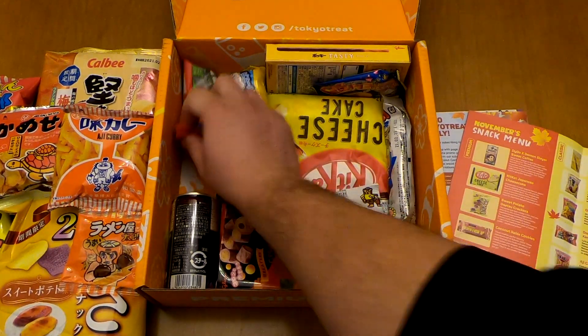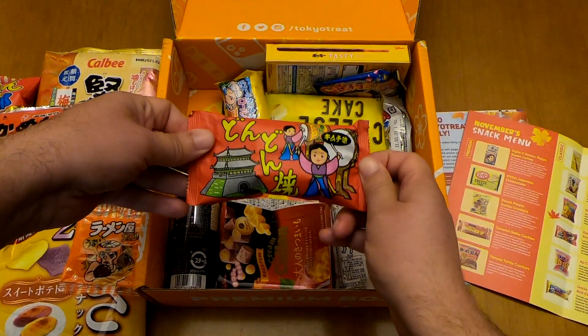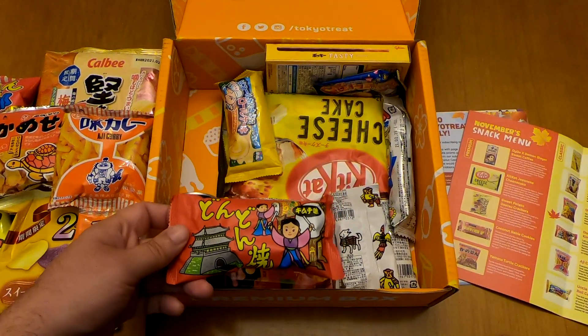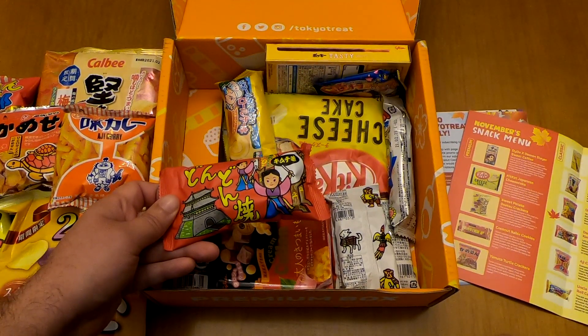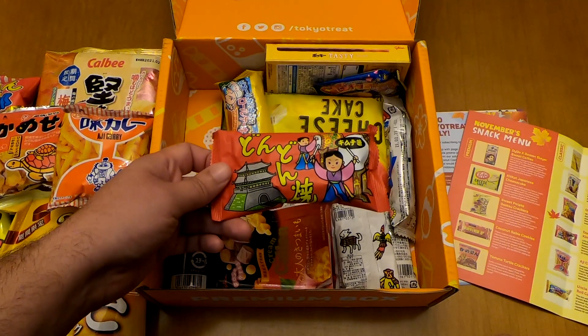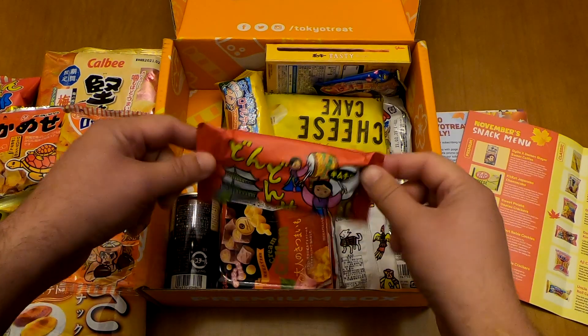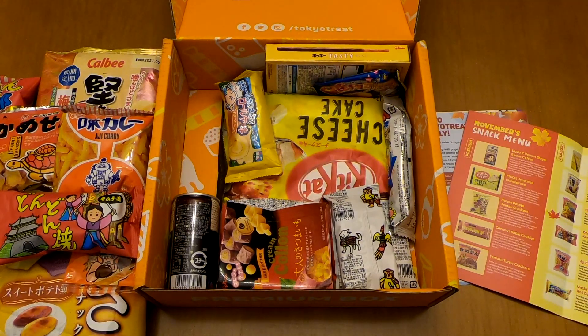Now the red one — it's a Don Donyaki Kimchi flavor. I think kimchi is some sort of fermented cabbage from Korea. This is a blend of Korean and Japanese treat — it's a cracker that tastes like kimchi. I've never had kimchi, I've only seen it on TV, and I hope it tastes nice.